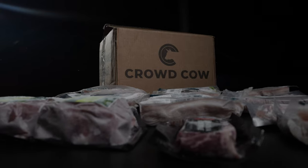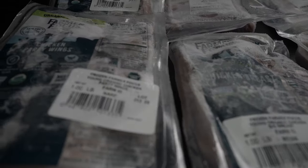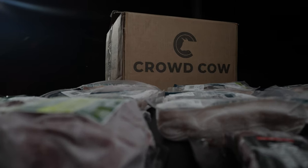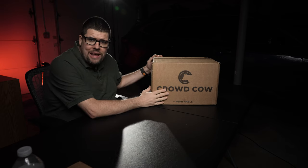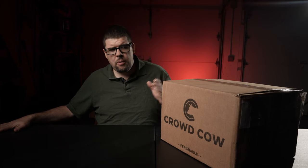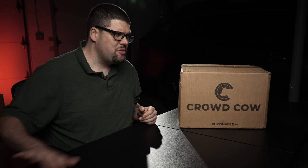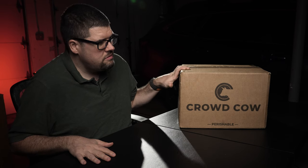This box right here is primarily focused on chicken, some beef products, and some turkey products. Before we get started, I want to let you know that I paid out of pocket for this — Crowd Cow did not send me this box to review. I paid roughly around a hundred bucks. I am a member with Crowd Cow, so I do get additional discounts. Without membership it probably would have cost me $130–$140 plus shipping, so we're talking like $160 worth of meat that I got for about $110.